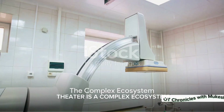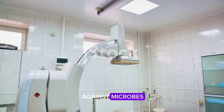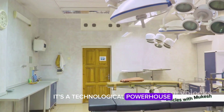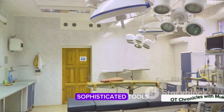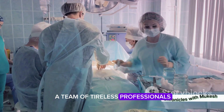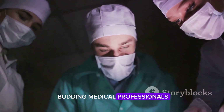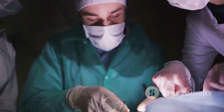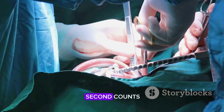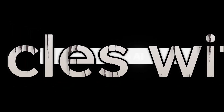In sum, the Operation Theater is a complex ecosystem. It is a place of sterilization, where a relentless war against microbes ensures a safe environment for surgical procedures. It's a technological powerhouse hosting an array of sophisticated tools that aid in diagnosis and treatment. It's a stage for a team of tireless professionals who work in unison to save lives, a classroom for budding medical professionals, and a testament to human resilience. The Operation Theater is indeed more than a room — it's a world in itself, where every second counts, and where the dance between life and death plays out on the edge of a scalpel.